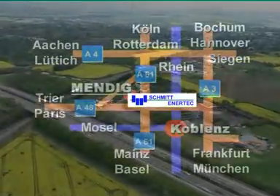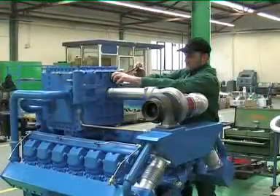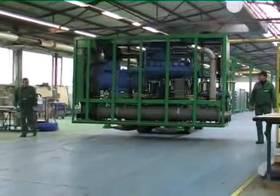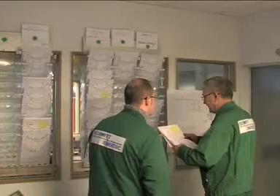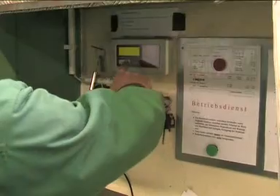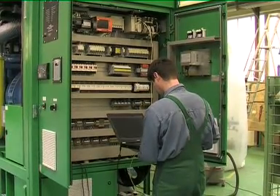Our 17,000 square meter site here in Mendig is where we produce gas engines, CHPs, generator sets and wood gasification plants. Over 70 experienced employees guarantee the reliability of our products. Nothing is left to chance. Quality is our top priority.